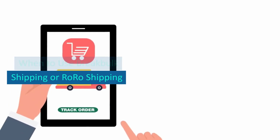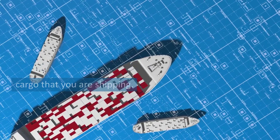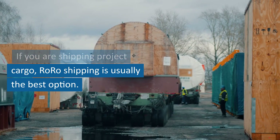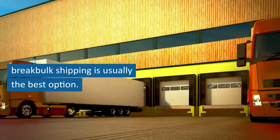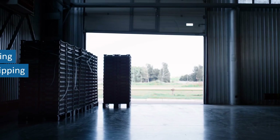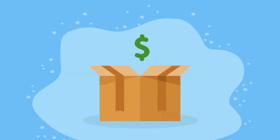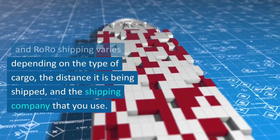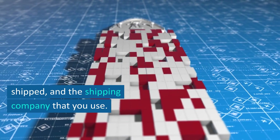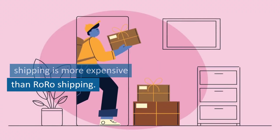When to use break bulk shipping or RoRo shipping: the best type of shipping to use depends on the type of cargo you are shipping. If you are shipping project cargo, RoRo shipping is usually the best option. If you are shipping bulk cargo, break bulk shipping is usually the best option. However, if you are shipping RoRo cargo, break bulk shipping can be used as well. In general, break bulk shipping is more expensive than RoRo shipping, though costs vary depending on the cargo type, distance, and shipping company.